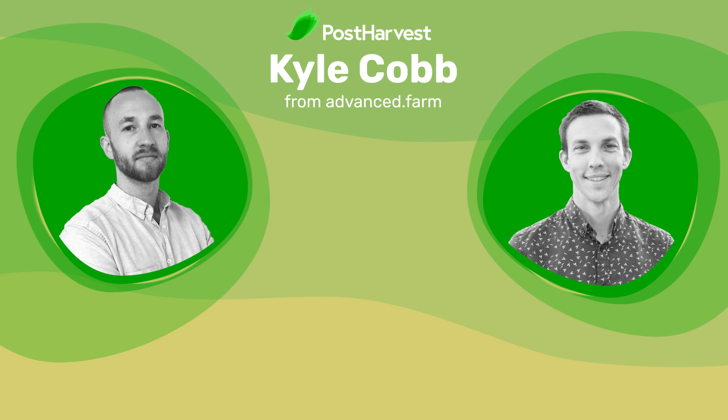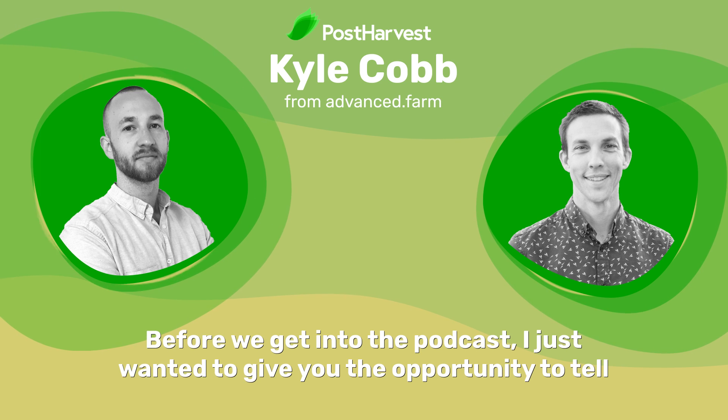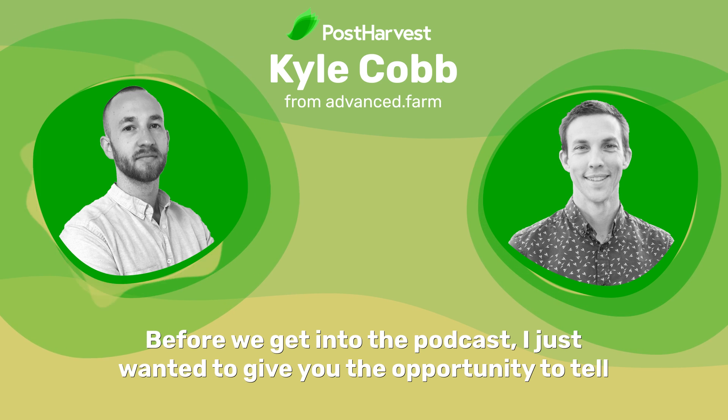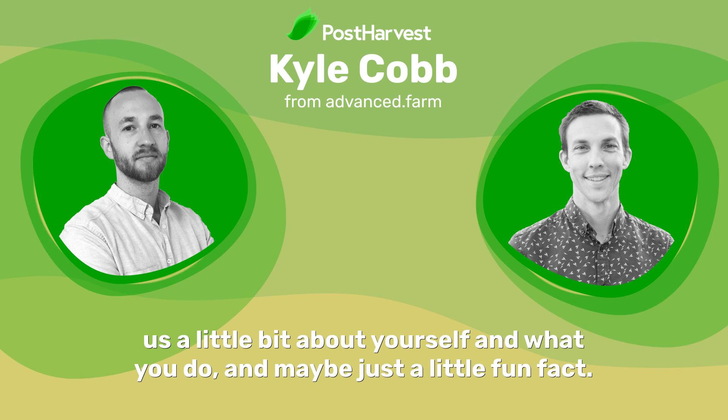Hi Kyle, how are you? I'm great, thank you. How are you? I'm great, thanks. Before we get into the podcast, I just wanted to give you the opportunity to tell us a little bit about yourself and what you do, and maybe just a little fun fact.